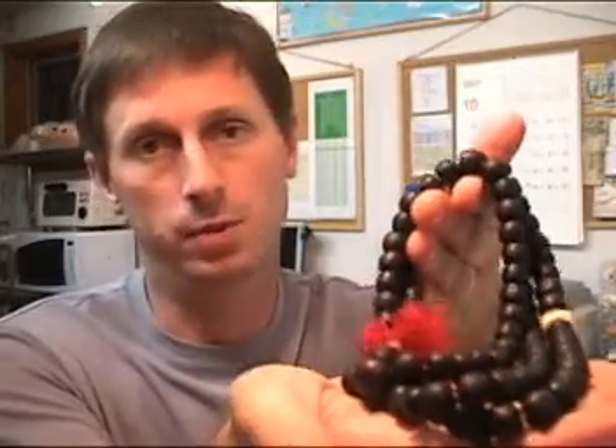Sometimes a strand like this will be displayed in a Japanese tea room on the wall as a bit of a sign of reverence towards the spiritual elements of life.